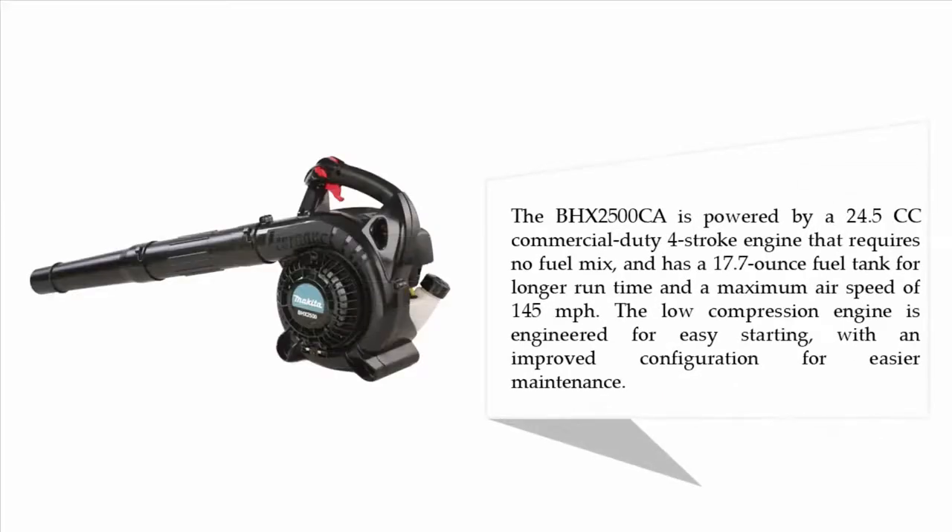The BHX2500 CAA is powered by a 24.5cc commercial-duty four-stroke engine that requires no fuel mix and has a 17.7-ounce fuel tank for longer run time and a maximum air speed of 145 MPH. The low-compression engine is engineered for easy starting with an improved configuration for easier maintenance.